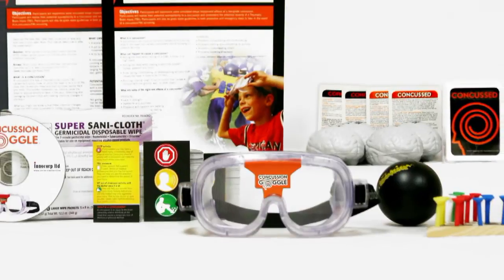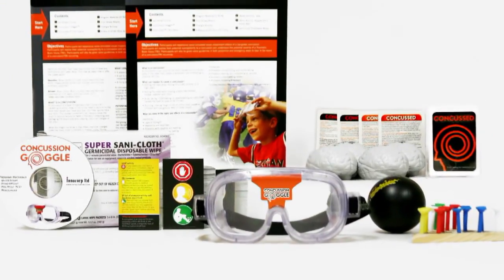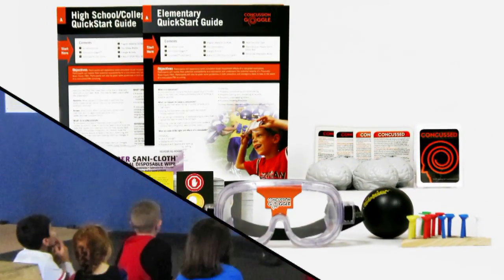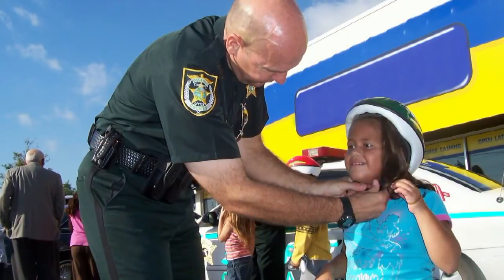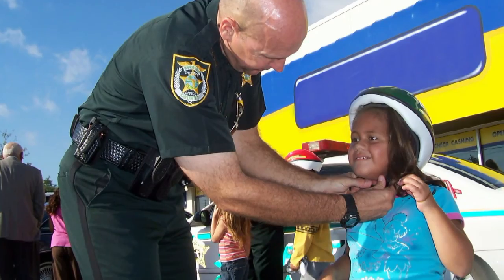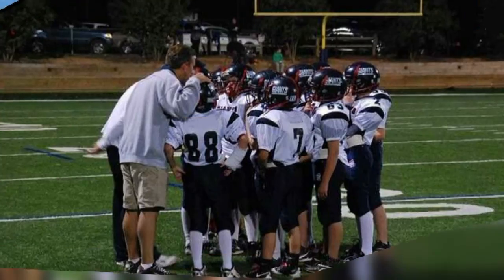Instructional materials include lesson plans for elementary, high school, and college ages, hands-on demonstration activities, and pre- and post-tests to help drive the lesson home. These tools can be delivered as a standalone program or as a supplement to an existing presentation or curriculum.